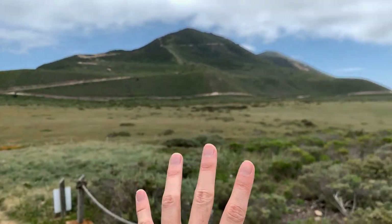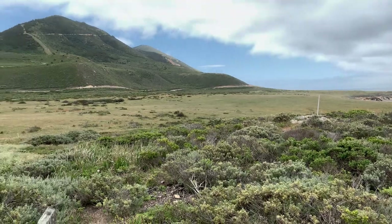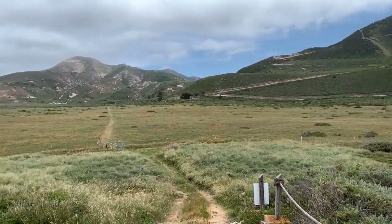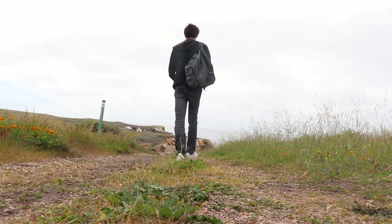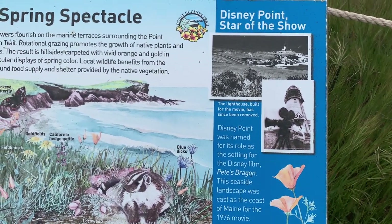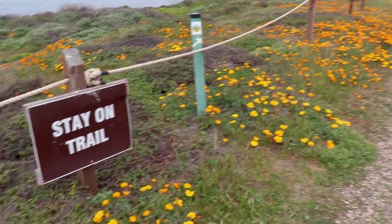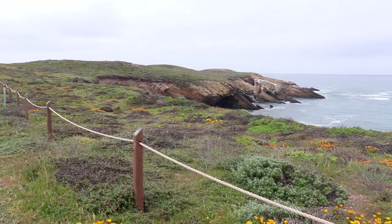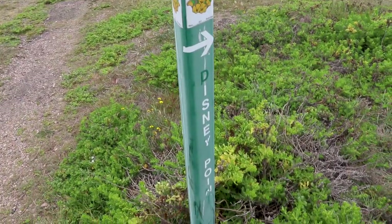This whole valley was Chumash Indian land for 10,000 years. Then in 1769 the Spanish settlers came and took a lot of it. Fast forward about 160 years and this land was leased to Japanese farmers until 1942, when many of them were rounded up and put in internment camps. Then in 1976, Walt Disney Pictures came out here to film scenes for their new movie on this outcropping of land, which is now called Disney Point. The rest of the trail is closed, but we can still access Disney Point.